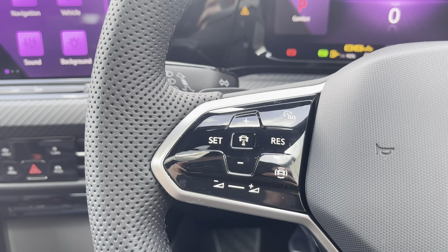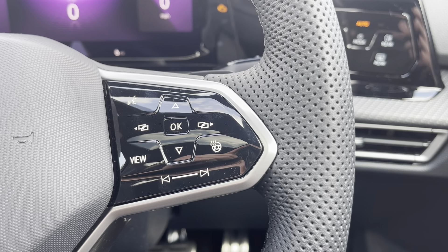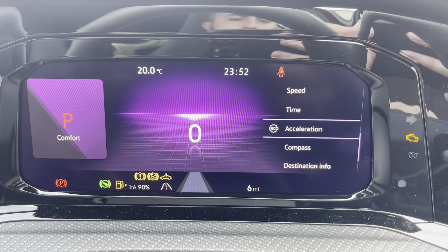The multifunction steering wheel features adaptive cruise control and speed limiter functions, and controls for the digital cockpit display. Looking at that now, you can customise the display with a range of options.